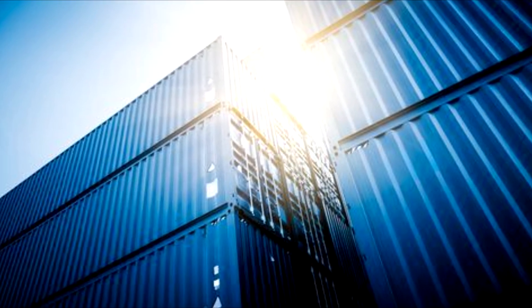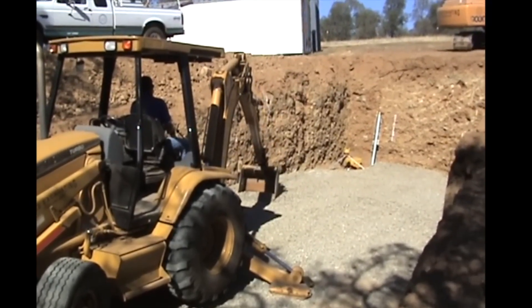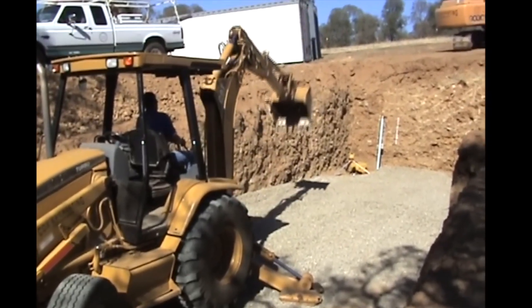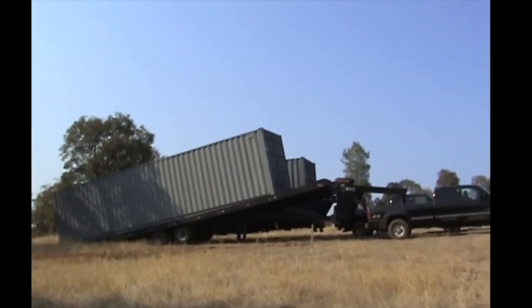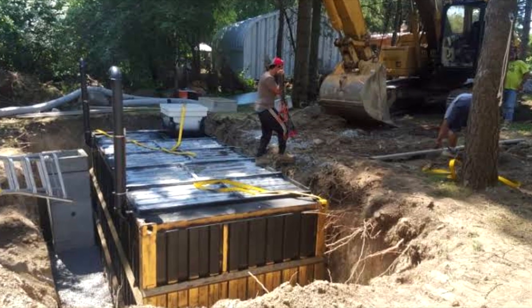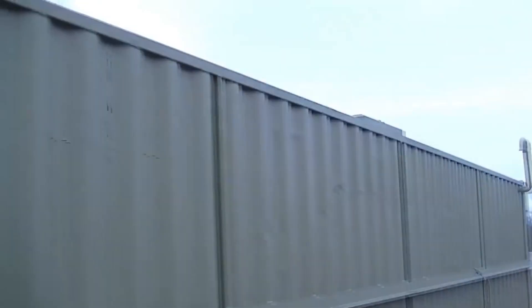Shipping containers are a cost-effective and efficient option for building robust structures. While shipping container homes, offices, and storage units have become popular alternatives to traditional construction, people are also increasingly looking into buried container solutions for underground systems. However, buried shipping container construction differs significantly from its above-ground counterpart. If you are planning to build an underground bunker or storm shelter, keep watching this video.